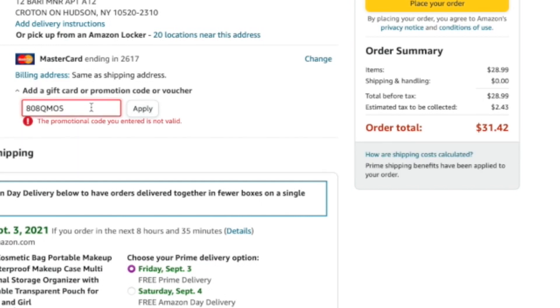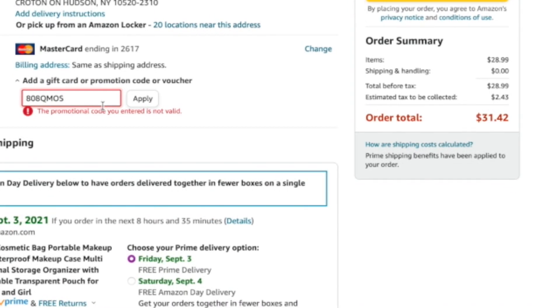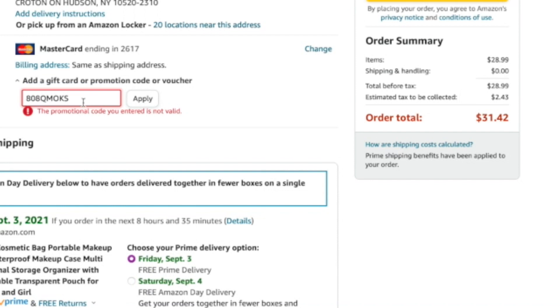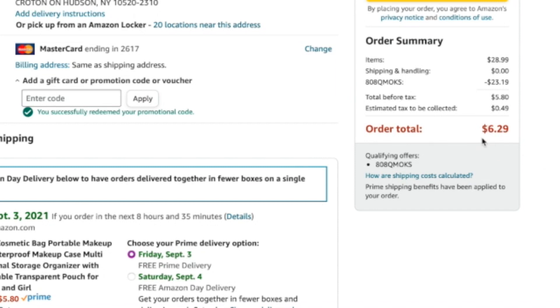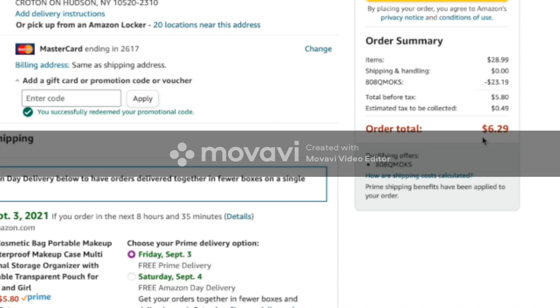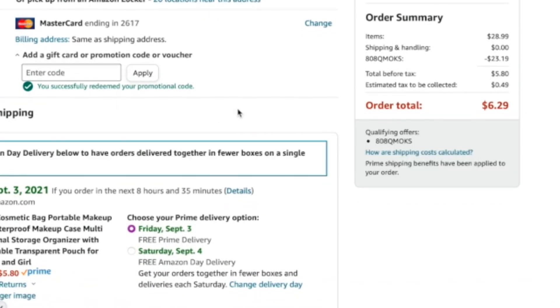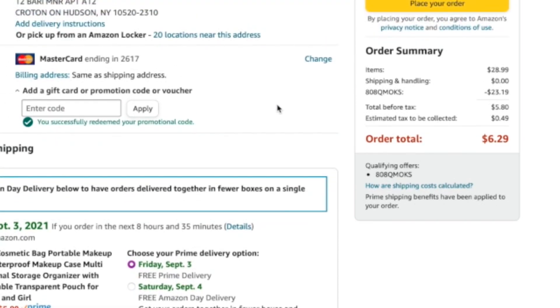I didn't put a K — let me correct that: A08QMOKS. Can you see that? $6! $6 for this product. From $28.99 to $6. So this is a traveling cosmetics bag, and with the code it came down to $6.